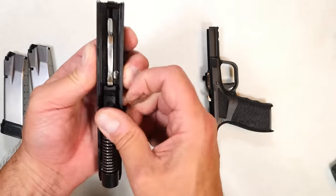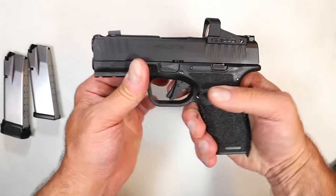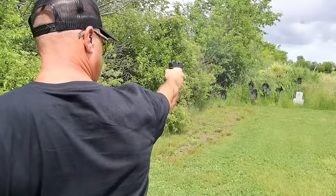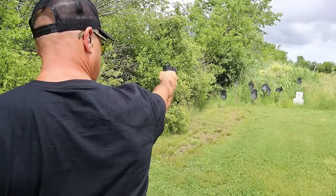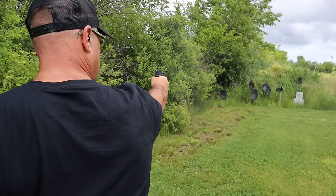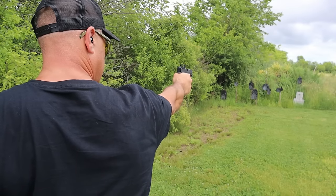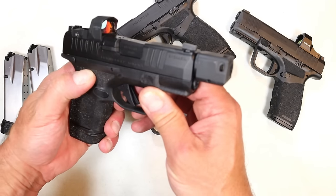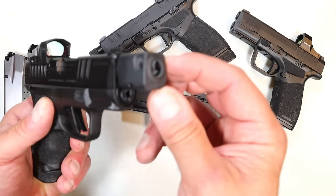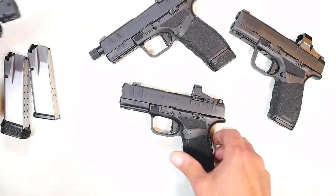It has that adaptive grip texturing and a very nice trigger with a short reset. I took it to the range — it performed very well, much like the original Hellcat and the Hellcat Pro Threaded. When I found out they were coming out with a compensator version, I actually thought they were going to do something like the RDP (Rapid Defense Package) with a self-indexing compensator with multiple compensator ports. But they didn't — instead they did it integrally.